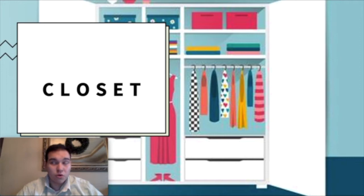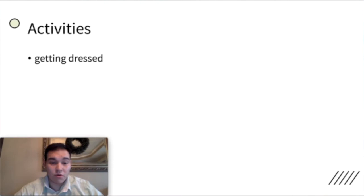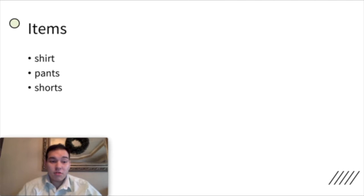The next room or part of a house we covered is the closet. The closet is mainly where you put clothes or where you get dressed. You put on clothes — a new shirt, you get in a dress, and so on. The items there are clothes such as a shirt, pants, shorts, maybe a dress. Shoes and hats also — maybe a hat or some shoes.